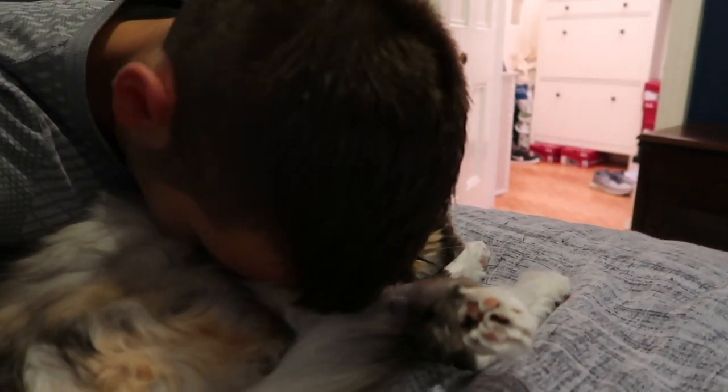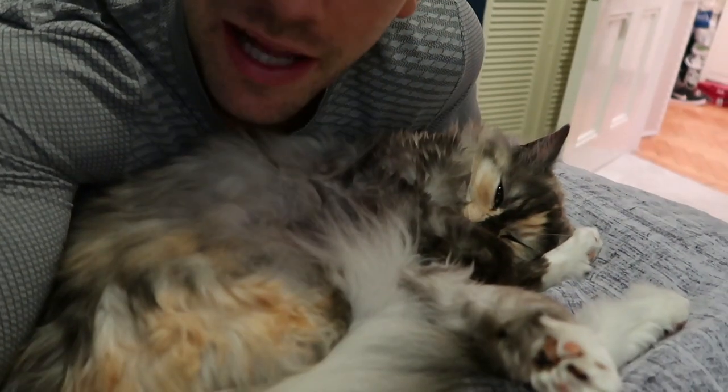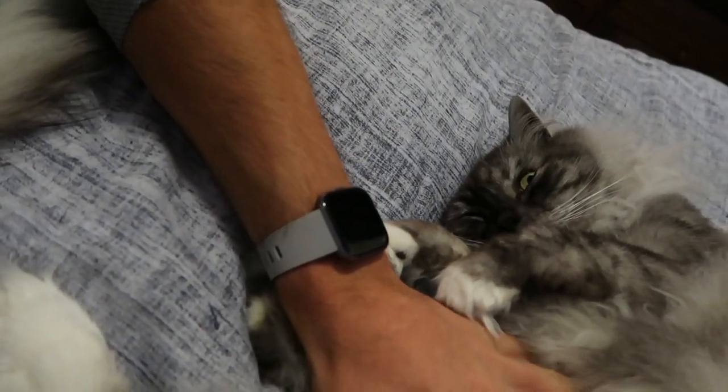Good morning, happy Thursday! My favourite thing to do is just bury my face in the cats' bellies — Baxter's too. We are so lucky to have these most incredible cats.